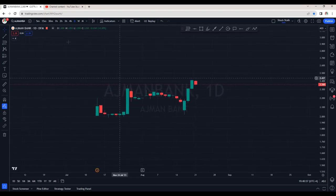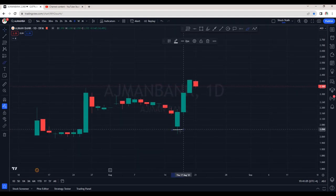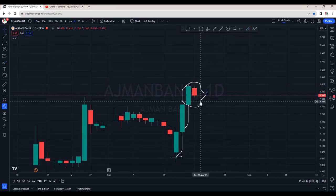Hello stock stalkers, welcome back. This is the daily chart of Ajman Bank — let's analyze this in detail. We saw a good rally from the zone at about 2.05, and from here we are seeing strong momentum to the upside. Today it opened with a gap down, clearly indicating buyers are a bit hesitant and did not buy at the previous closing.